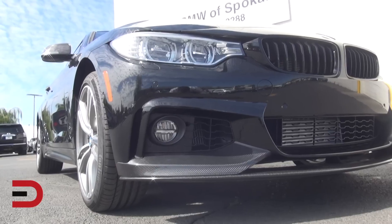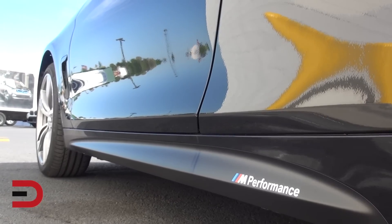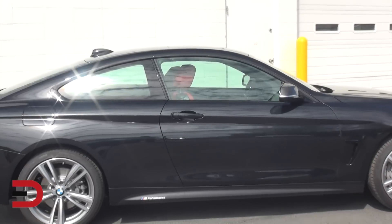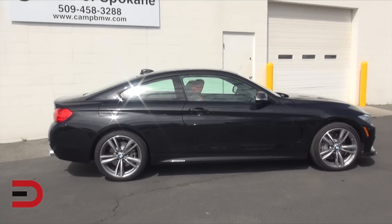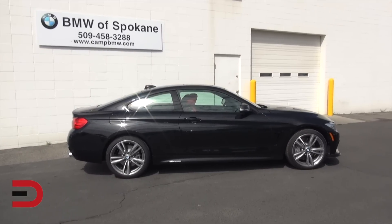One of the cutting-edge aerodynamic features in the 4 Series is the air curtain cutouts in the front fender and air breathers behind that front fender. You may also notice it's one inch longer than the outgoing 3 Series coupe but two inches longer in the wheelbase. 1.8 inches have been increased in the front track and 3.1 inches in the rear, furthering a more dynamic and sporty ride.